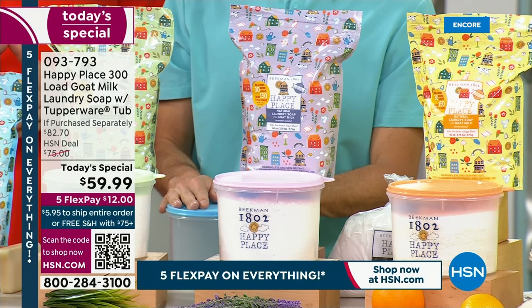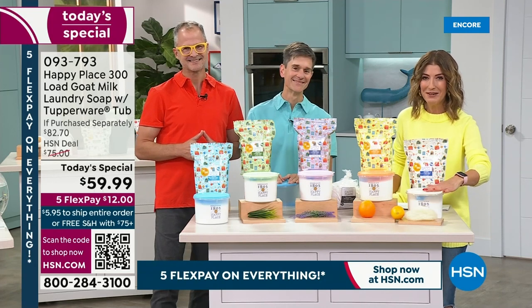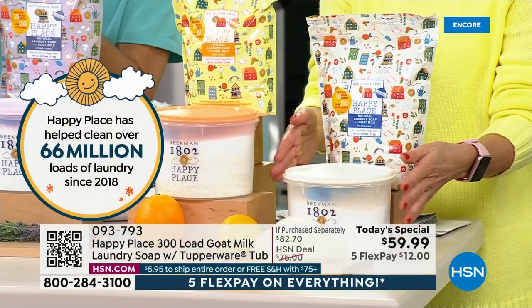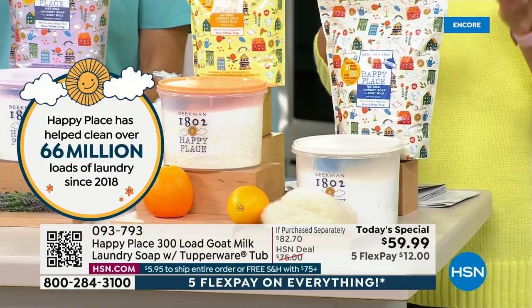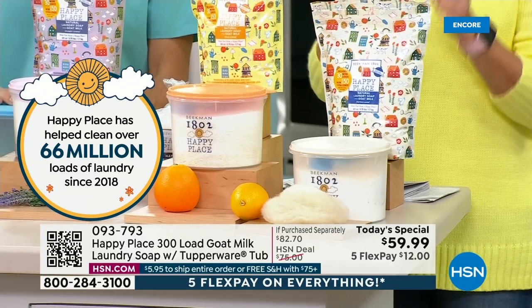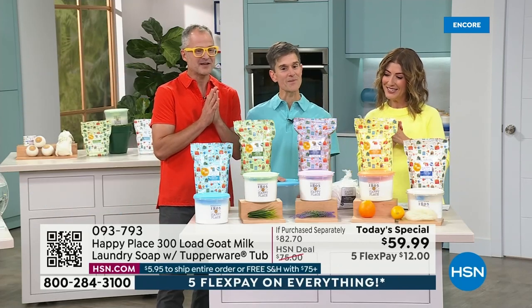decorated, collectible Tupperware tub. You've asked for the Tupperware tub — it's airtight, it's lightweight, it's easy to open, it's washable, and it's reusable. Everyone's going to get a brand-new Tupperware tub with the amazing laundry soap, which has those four simple ingredients. You can do single shipment or auto shipment, and we have all the fragrances.